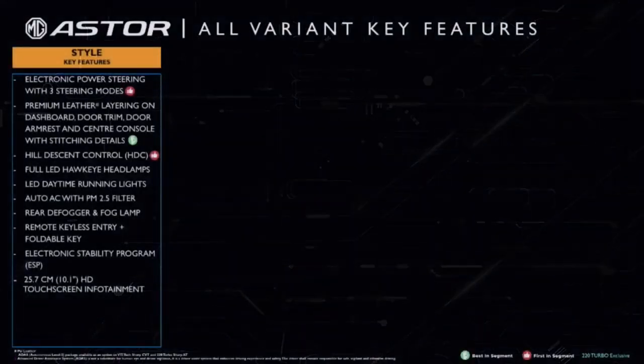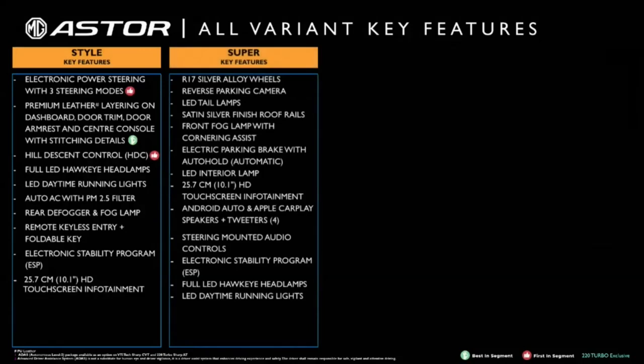Some of the additional key features included in the Super variant are the R17 silver alloy wheels, reverse parking camera, LED tail lights, roof rail with satin silver silk finish, front fog lamps with cornering assist, and electric parking brake with auto hold, which comes with the automatic transmission.